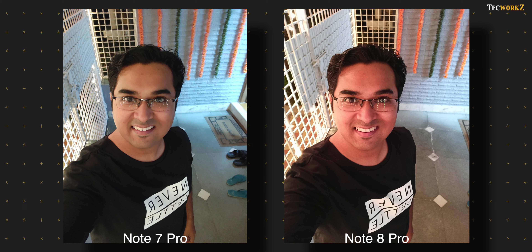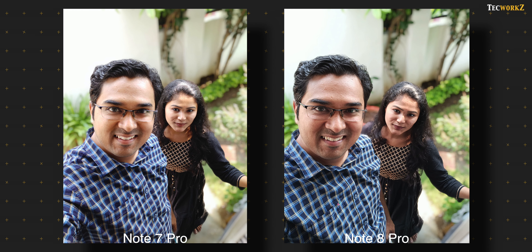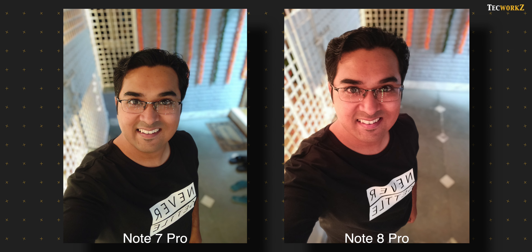That brings us to the front facing cameras. It is no surprise that the 20 megapixel camera on the Note 8 Pro takes more detailed and sharper selfies than the 13 megapixel camera on the Note 7 Pro. As I mentioned at the start, the selfie camera is not the strong suit of the Note 7 Pro, and I am glad the Note 8 Pro improved on that. Portrait selfies are also better from the Note 8 Pro. Both do a very good job accurately detecting edges and separating the subject from the background, but the actual image is much sharper and more detailed in selfies from the Note 8 Pro, even with multiple people in the shot. So if you take a lot of selfies, you should just go with the Redmi Note 8 Pro.